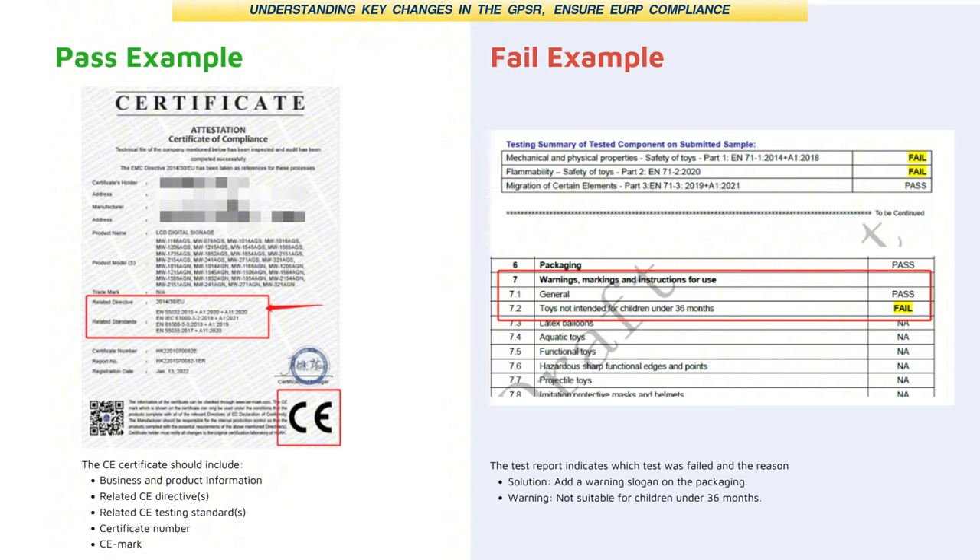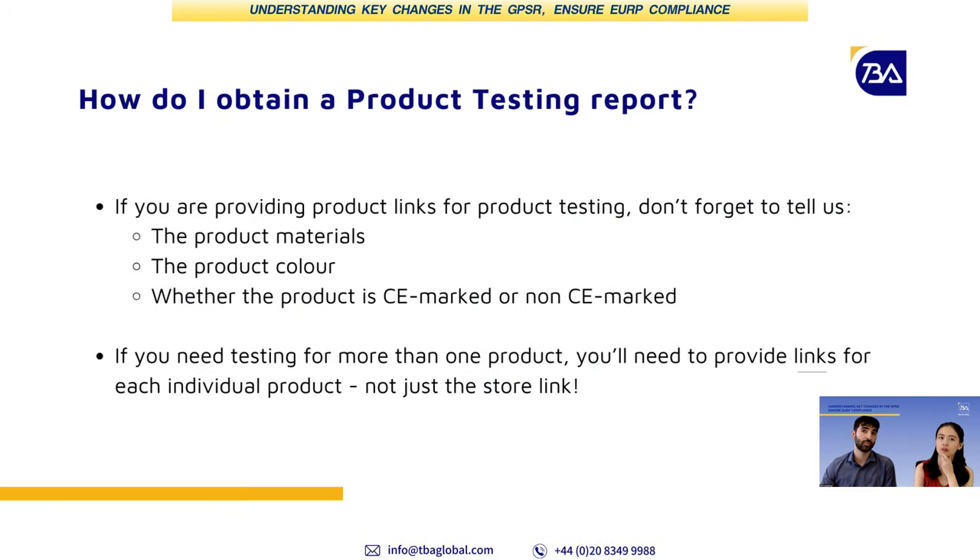What does a seller need to do to show us what kind of products they are selling? You can send us the link to your products and provide some key details, such as the materials, the colours, and whether you've already obtained CE certification. Remember that we need to assess each individual product — the link cannot just be a general store page. Product testing is done on a per-product basis, which is quite important to remember.